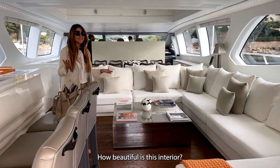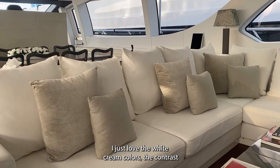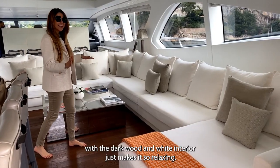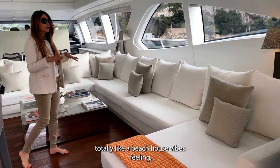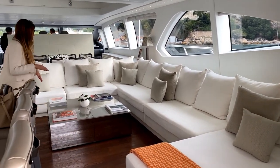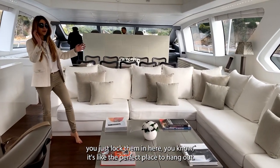How beautiful is this interior! I just love the white and green colors, the contrast with the dark wood and the white interior — it just makes it so relaxing. The boat is called 'Beach House' and it totally has that beach house vibe feeling. It's so comfortable.